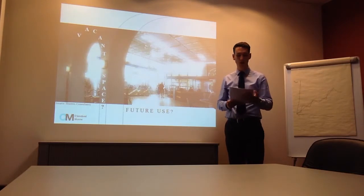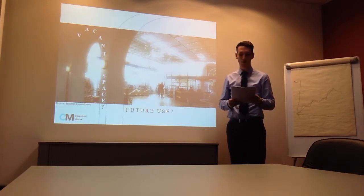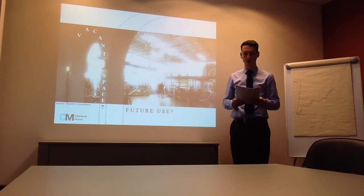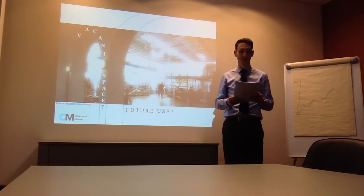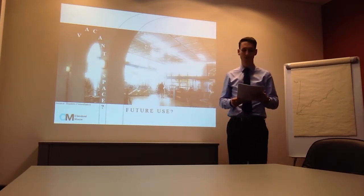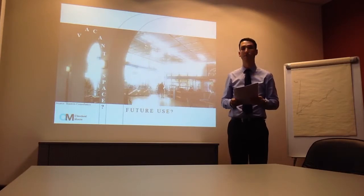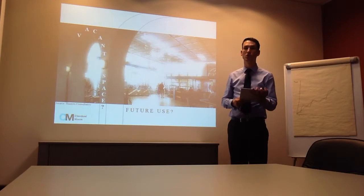Now, with the relocation of the library to the Stockwell Street building and the internal spaces mostly vacated, the building's future use has been put into question. As you are no doubt aware, a largely unoccupied and unused asset has little, if any, value in terms of its contribution to your objectives. In fact, if not reviewed and addressed as a priority, it is likely to become a burden and detrimentally affect your full potential to function.